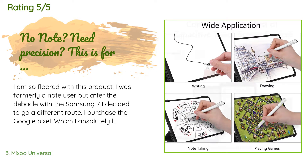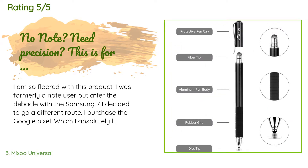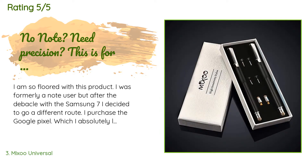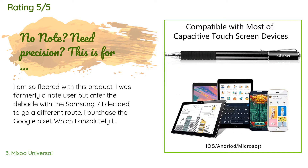A customer said: I am so floored with this product. I was formerly a Note user but after the debacle with the Samsung 7 I decided to go a different route. I purchased the Google Pixel, which I absolutely love, but I was missing the ability to have precise precision in my writing and drawing. I set out to find a stylus that would offer me something close to what I was used to. This more than fits the bill — the ability to utilize this on most screens is outstanding.